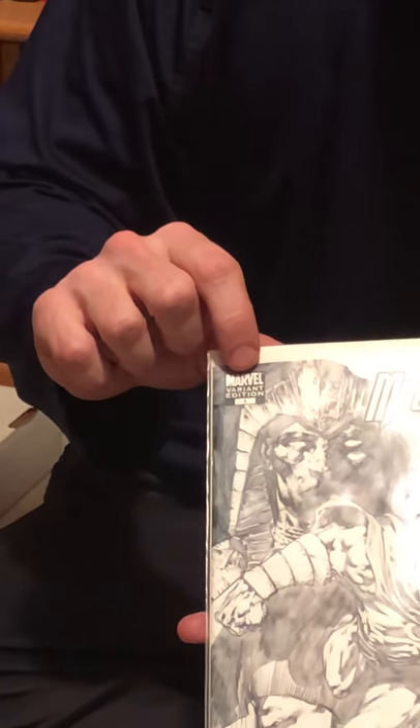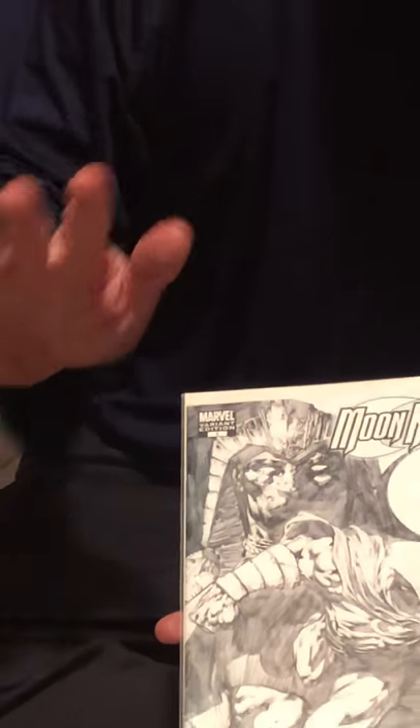Variants aren't always worth more than the original cover, but sometimes they are — if the artist that did the variant cover is a famous artist known for really good work, and if there's something unique about the way the cover was drawn. This one is called a sketch variant cover. Those tend to be pretty popular. It was done by a famous artist, so this one is worth more money.